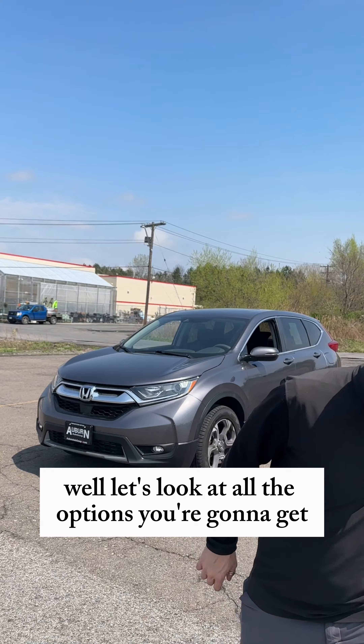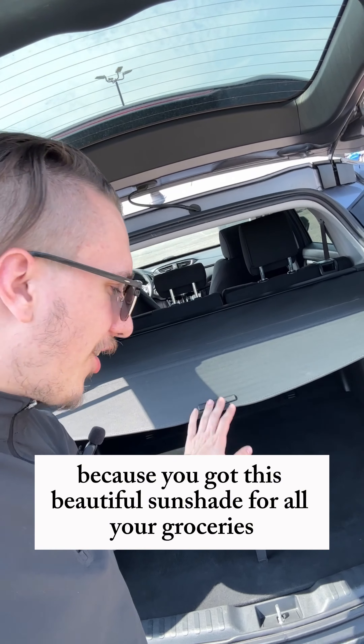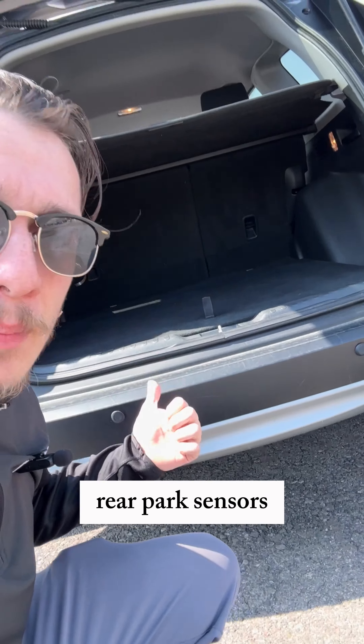Let's look at all the options you're going to get. Starting around the back, you got this beautiful sunshade for all your groceries, rear park sensors, and these beautiful 18-inch wheels with Pirellis wrapped around them. Jumping into the back, we do have weathered mats and some USB plug-ins for the kids.